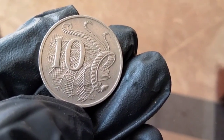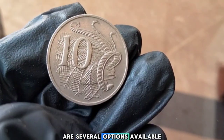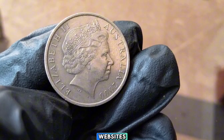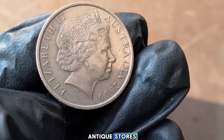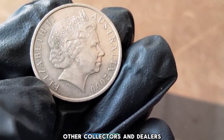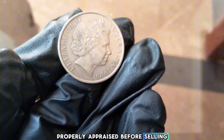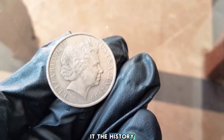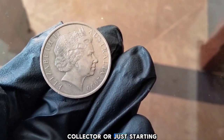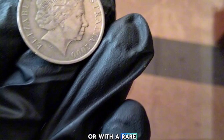If you're looking to buy or sell a 2000 Australia 10-cent coin, there are several options: online auction platforms like eBay and specialized coin websites; local coin shops or antique stores; or coin fairs and conventions where you can meet other collectors face to face. Remember to do your research and get your coin properly appraised before selling. Whether you're a seasoned collector or just starting, this coin is a great addition to any collection, especially if you can find one in mint condition or with a rare error.